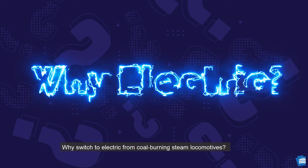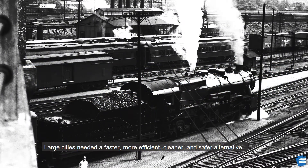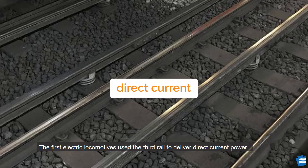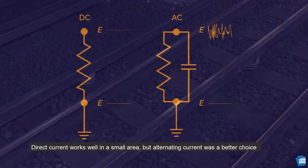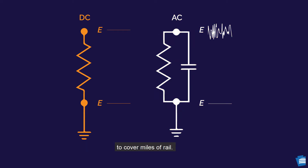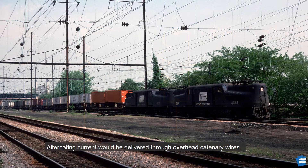Why switch to electric from coal-burning steam locomotives? Large cities needed a faster, more efficient, cleaner, and safer alternative. The first electric locomotives used the third rail to deliver direct current power. Direct current works well in a small area, but alternating current was a better choice to cover miles of rail.